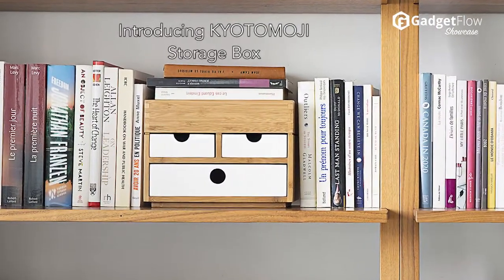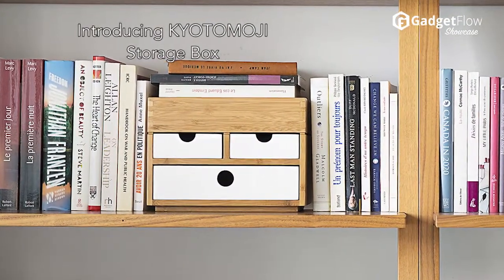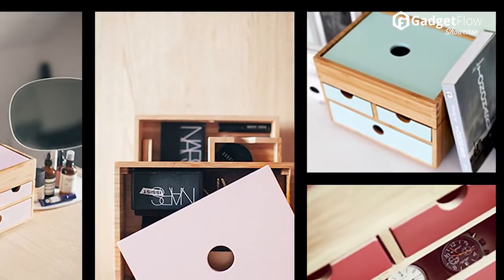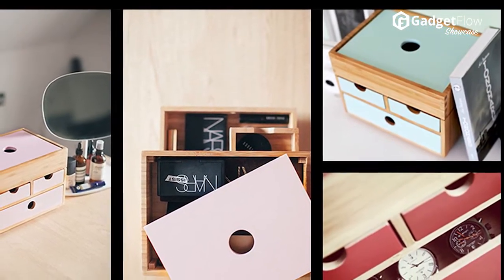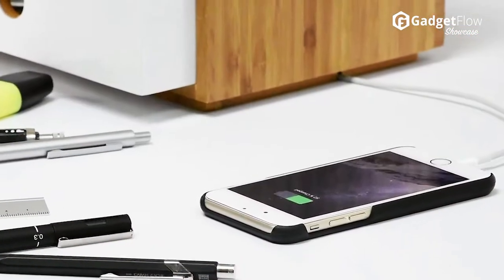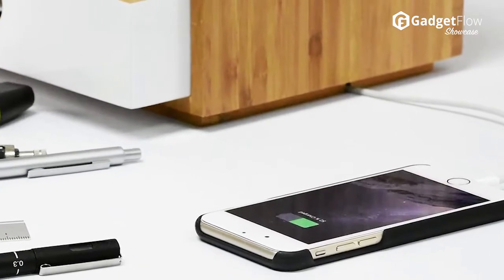Hi there, this is Wes with the Gadget Flow, and today we are showcasing the Kyoto Moji Storage Box. Learn the art of no clutter with the Kyoto Moji Storage Box, which is available in a variety of colors and delightful finishes. This box gives a spot for everything, with four handy spaces to keep things tidy.